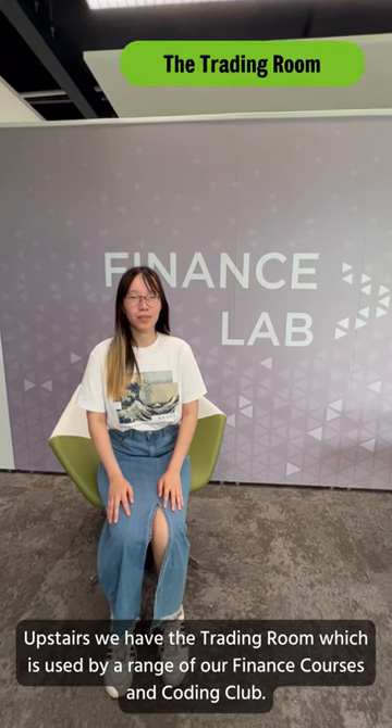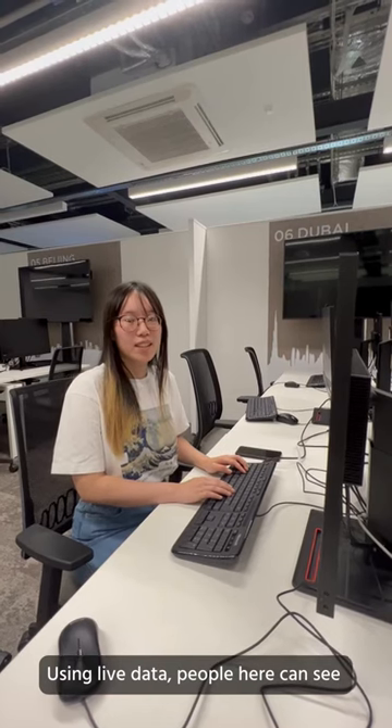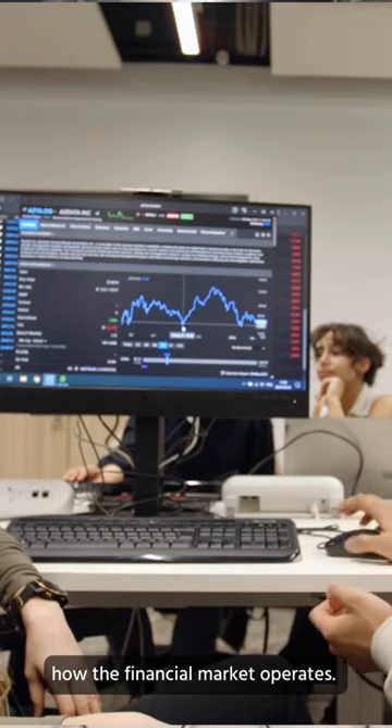Upstairs we have the trading room, which is used by a range of our finance courses and the coding class. Using live data, people here can see how the financial market operates.